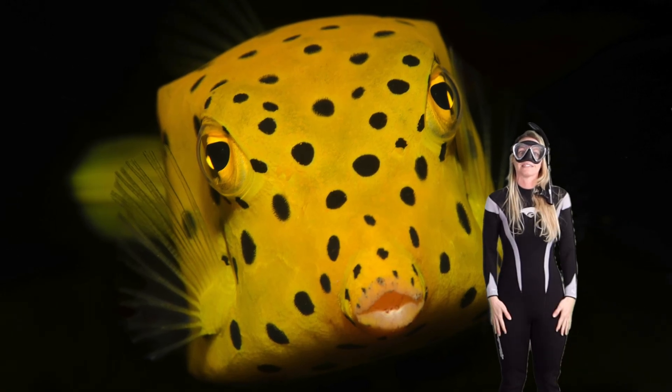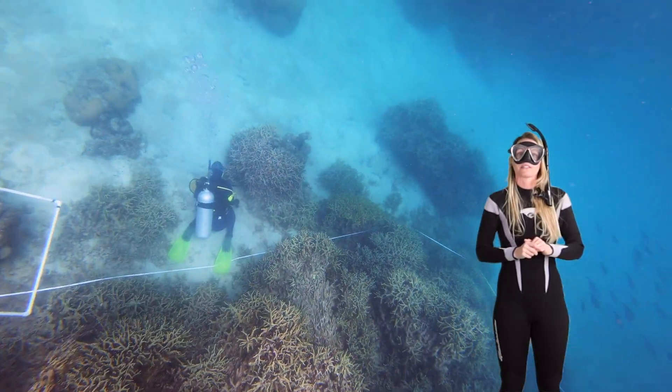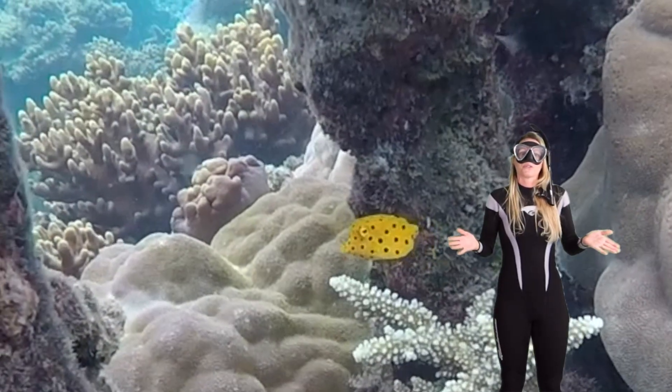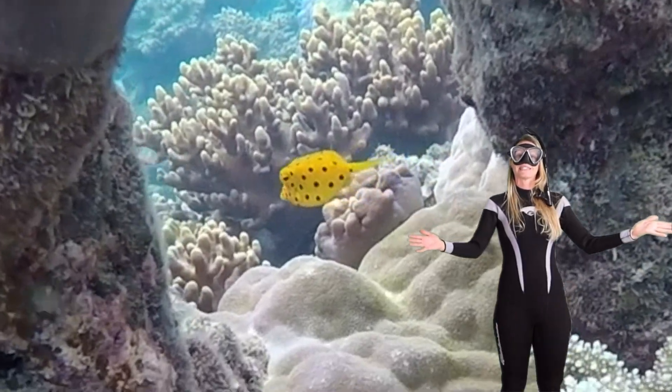They're really hard to find — look for them under the water and underneath those hanging coral branches. And there you go, explorers. Now you've got to meet the yellow boxfish. They're super adorable and they're the sunshine of the sea. Thanks for taking a dive with me.